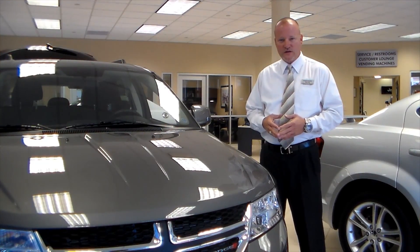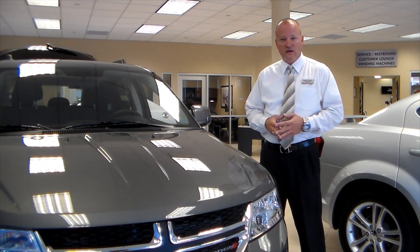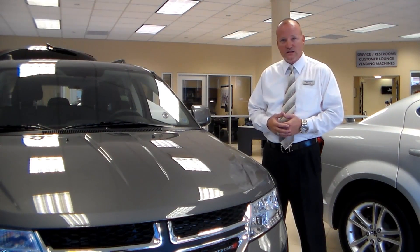Once again, my name is Dave Hamill, new car sales professional here at Dick Scott Chrysler Dodge Jeep Ram. We're located on the corner of Main Street and Ann Arbor Road in the beautiful city of Plymouth, Michigan. Come on down, visit us and take a good look at this 2012 Journey.